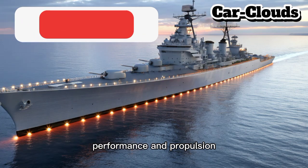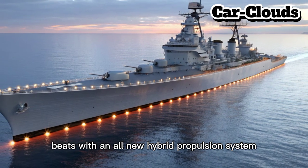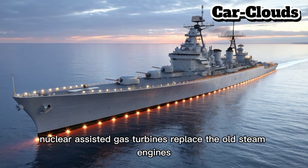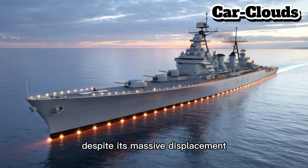The heart of the 2026 Iowa beats with an all-new hybrid propulsion system. Nuclear-assisted gas turbines replaced the old steam engines, delivering greater range, efficiency, and reduced maintenance.